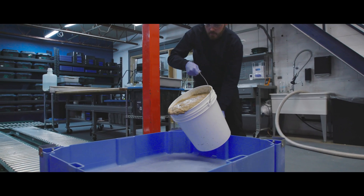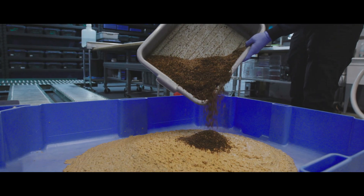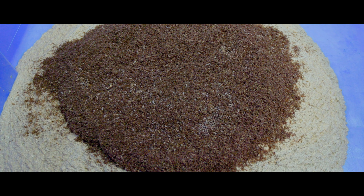Right now, what happens is they often go into compost or anaerobic digestion, and we fit in that middle ground — we can take those organics and turn them into really high quality protein. With our local craft breweries, we create a circular economy where we mutually benefit each other by taking their grain waste and using it as food for our larvae.